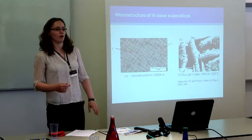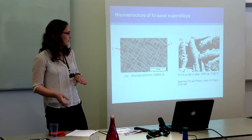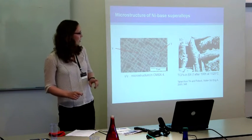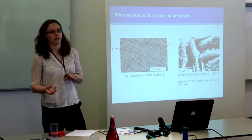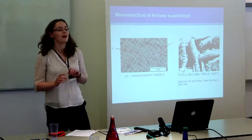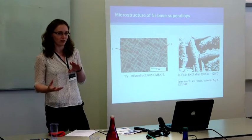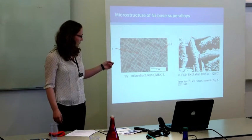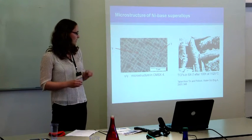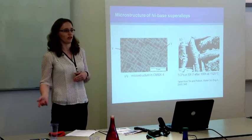Before I do that, a quick recap of nickel-based superalloys. Their microstructure is based on two main phases: the gamma and gamma-prime phase, illustrated in this micrograph here. The gamma is a nickel-based face-centred cubic phase, and the gamma-prime is the main strengthening phase, which is a super-lattice FCC structure. You can see it here for a single crystal alloy, CMSX-4, in a solution-treated state — a very high volume fraction of gamma-prime that varies depending on alloy composition and processing.